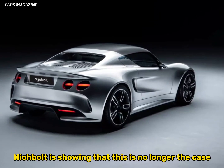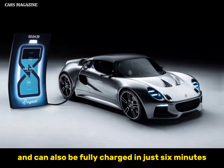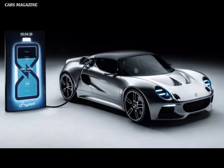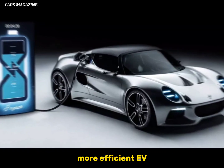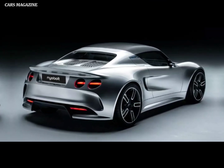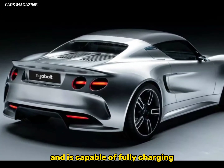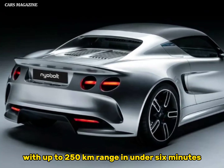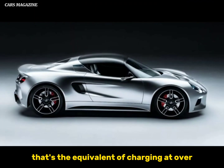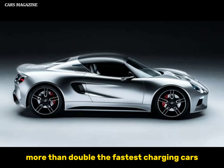Today NIOBOLT is showing that this is no longer the case. NIOBOLT is revealing new battery technology that is smaller and lighter and can be fully charged in just 6 minutes, with a range of up to 250 kilometers. The NIOBOLT EV weighs closer to 1 ton than 2, uses a 35 kWh battery, and is capable of fully charging with existing charging infrastructure — that's the equivalent of charging at over 1,600 miles per hour, more than double the fastest charging cars on the road today.